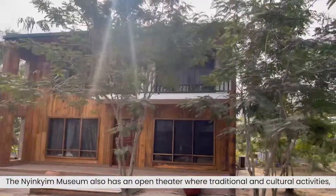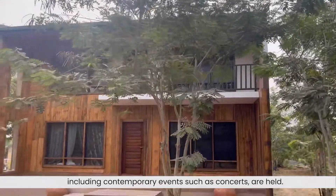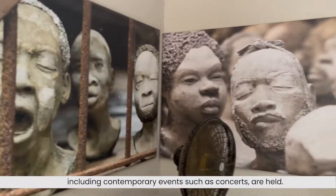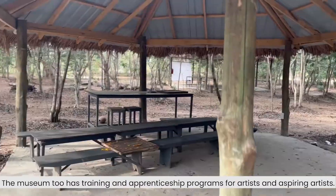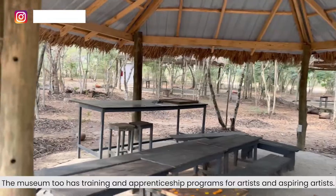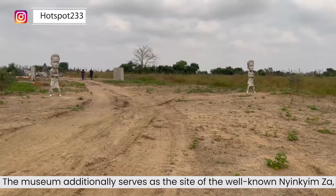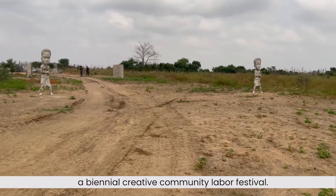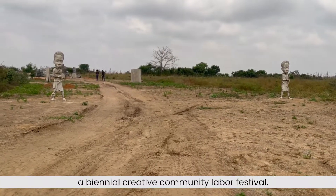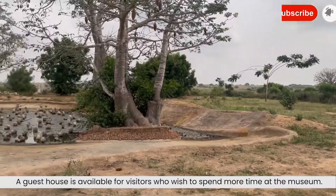The Inchinchin Museum also has an open-air theater where traditional and cultural activities, including contemporary events such as concerts, are held. The museum has training and apprenticeship programs for artists and aspiring artists. It additionally serves as the site for the well-known Inchinchinza, a biennial creative community labor festival. A guest house is also available for visitors who wish to spend more time at the museum.